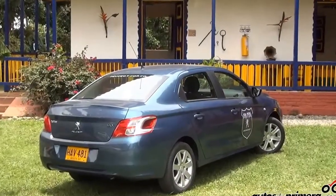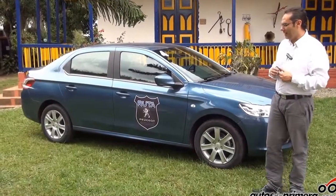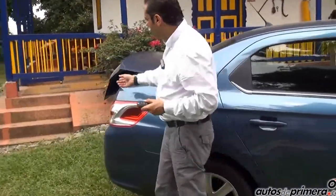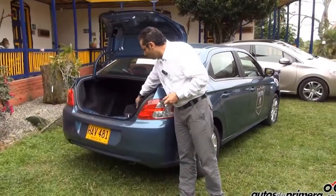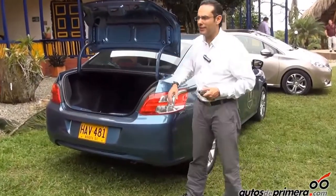Un vehículo que fue concebido con una plataforma de sedán. En la cual encontramos una de sus grandes virtudes en el baúl, el maletero, con una capacidad importantísima de 460 litros. Este baúl tiene una apertura eléctrica desde la cabina o desde el mando a distancia. Como pueden observar, es un baúl diseñado para familias.